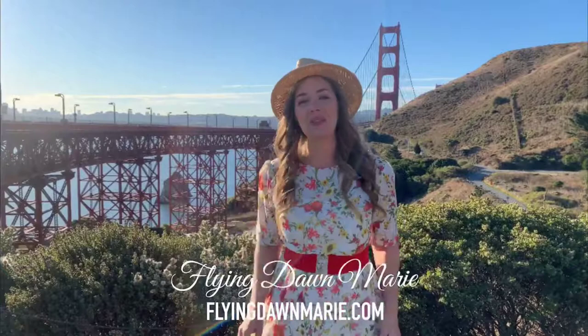There are so many wonderful places to view the Golden Gate Bridge and today I'm going to share a couple of my favorites with you.